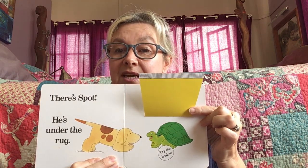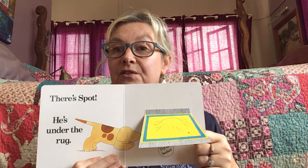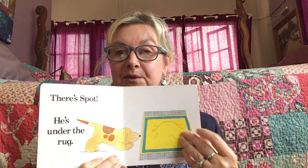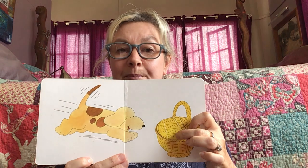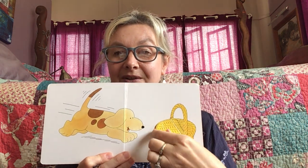And the turtle says, try the basket. Let's see if we can find the basket. There's the basket. Do you think Spot's going to be hiding inside the basket?